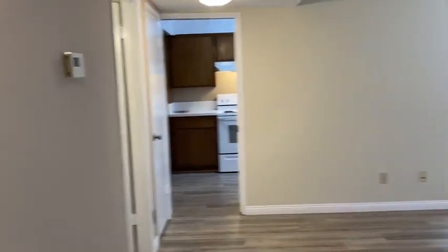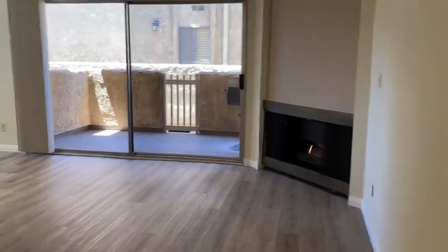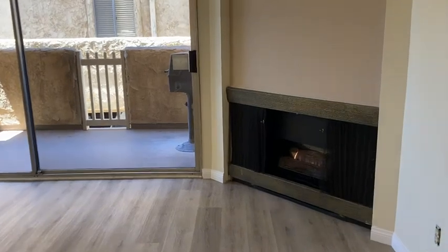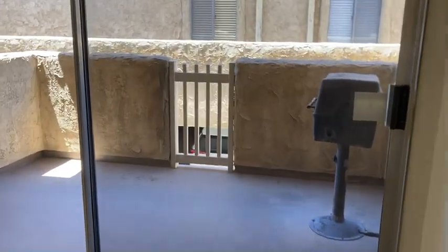Welcome to 300 West Grand Avenue in Alhambra. As you walk into the unit, you walk into this spacious living room with a gas fireplace, a balcony with your own barbecue area.